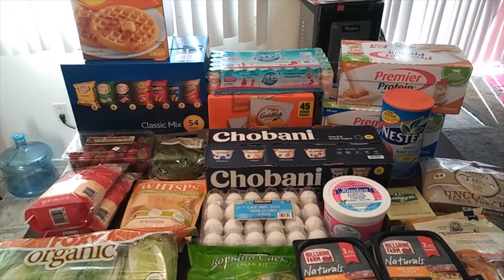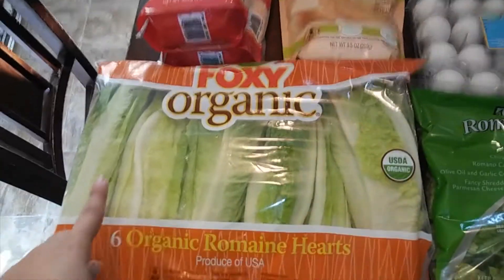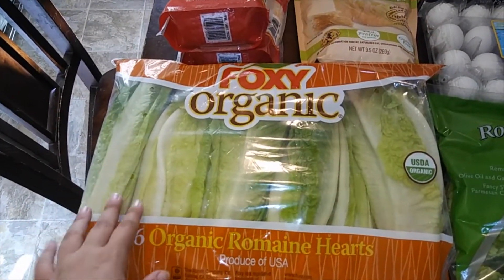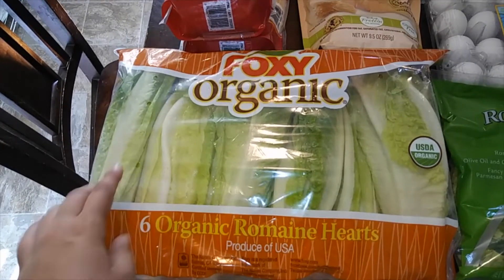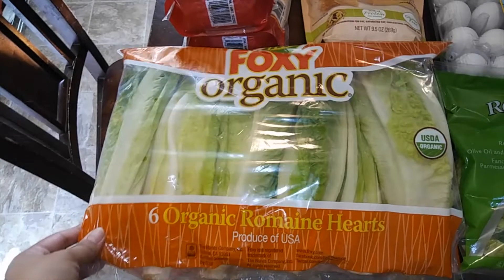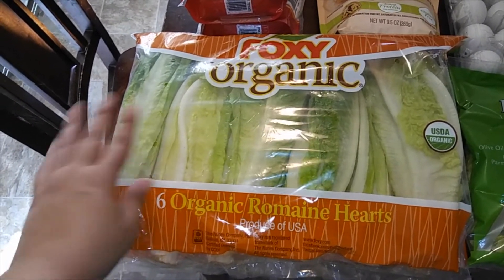Hi guys, welcome back to my channel. This is my Costco haul. Starting off over here, I got some romaine lettuce — romaine hearts. We usually do these for salads or for our burgers. This time we're going to try to do a little bit healthier and do sandwiches protein-style, where it's no bread.